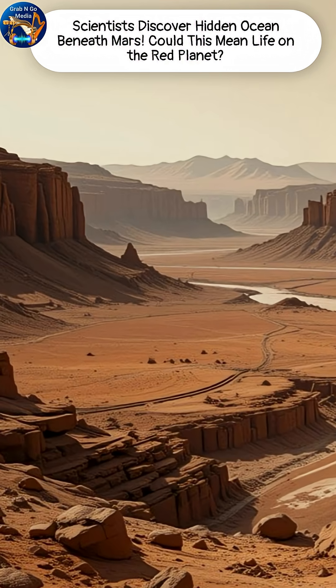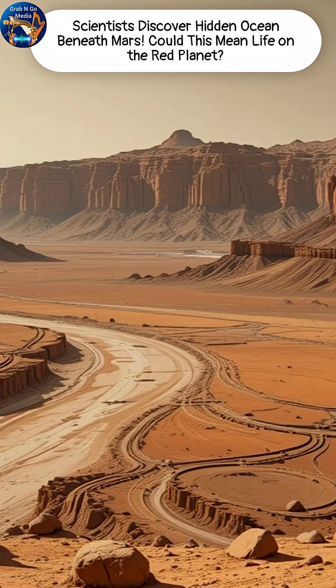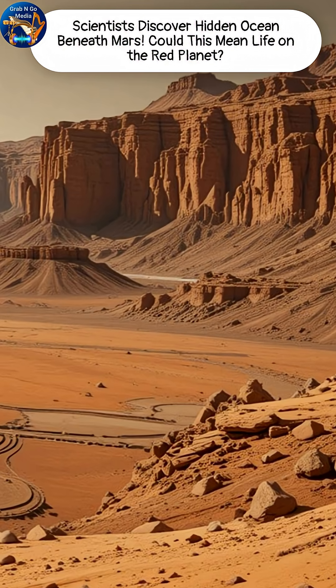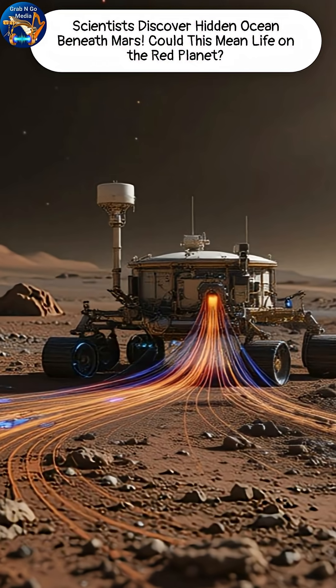Then came NASA's InSight lander. By studying marsquakes, scientists detected a mysterious low-velocity layer deep underground, five to eight kilometers down. The signal? Liquid water trapped in porous rock like a giant sponge beneath the crust.